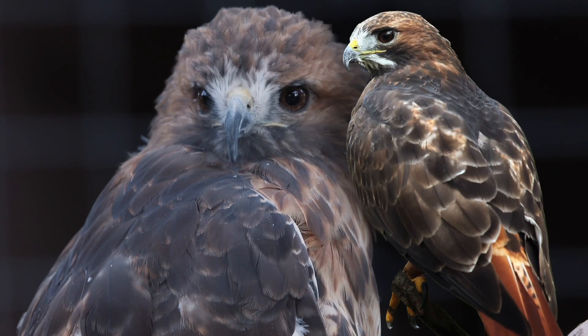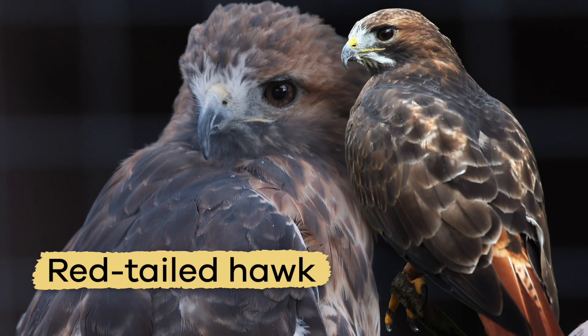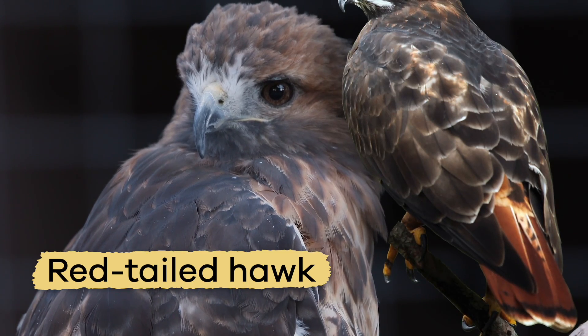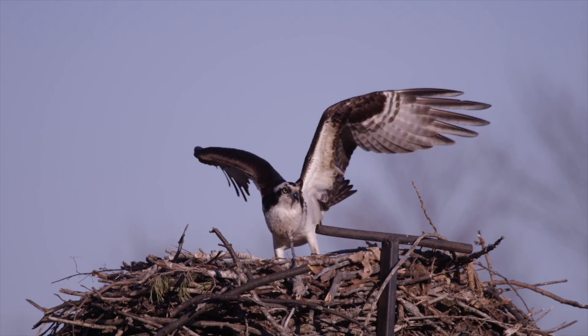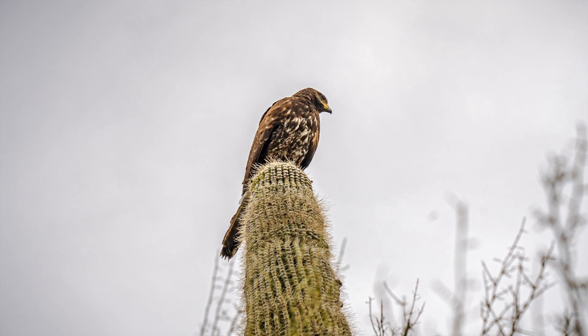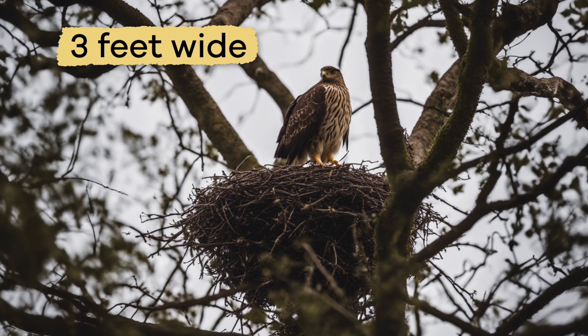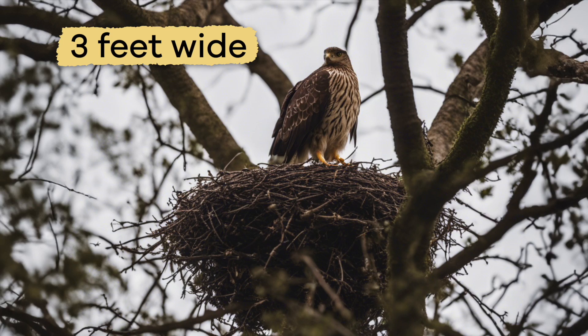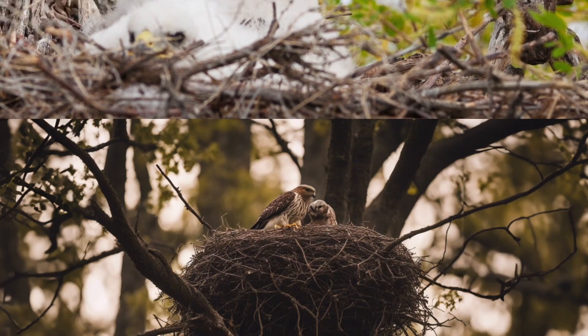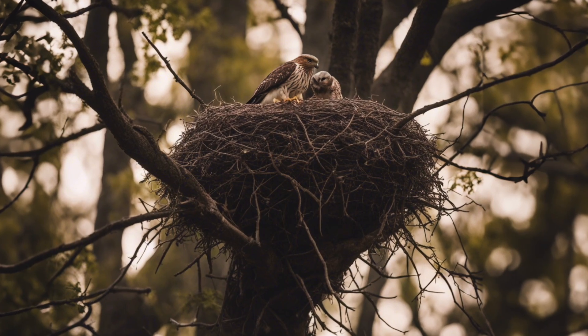Finally, one common hawk in America is the red-tailed hawk, because it has a reddish-brown tail. Hawks build large nests atop tall trees, on the peak of a cliff, or even in a towering cactus. Their nests can be up to three feet wide, and are often made of collected sticks and twigs lined with bark and pine needles.